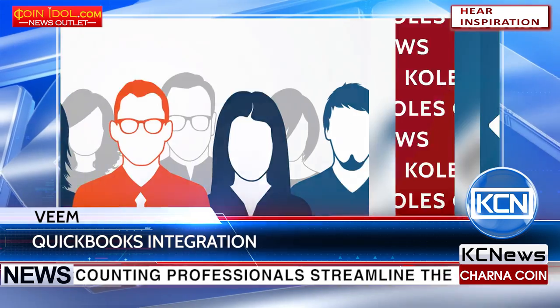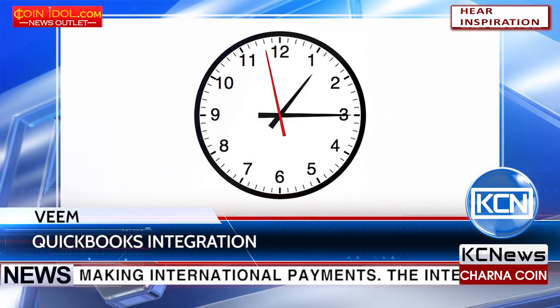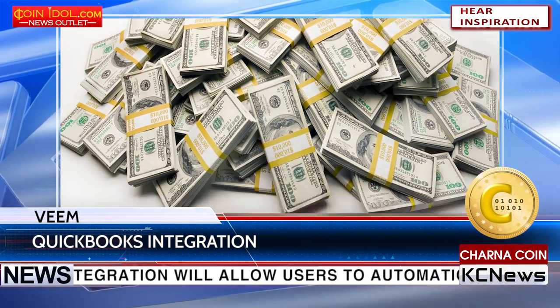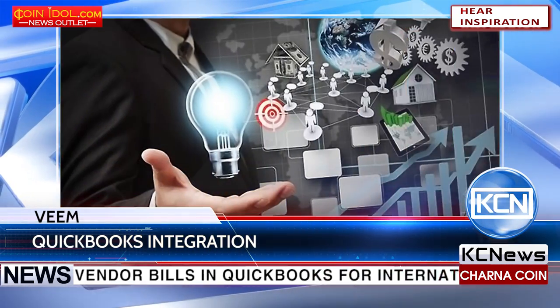The integration will allow users to automatically sync vendor bills in QuickBooks for international wire transfers, saving time and money, while enabling users to maintain supplier relationships and focus on growing their businesses.